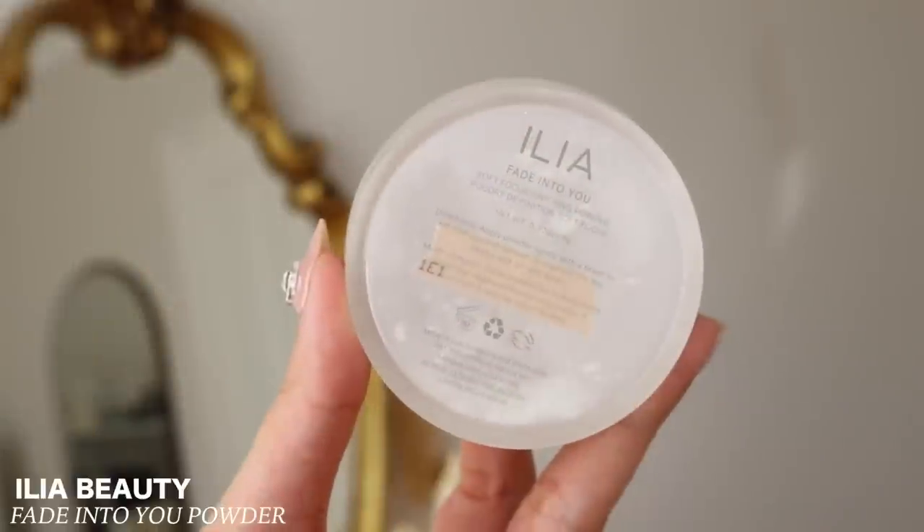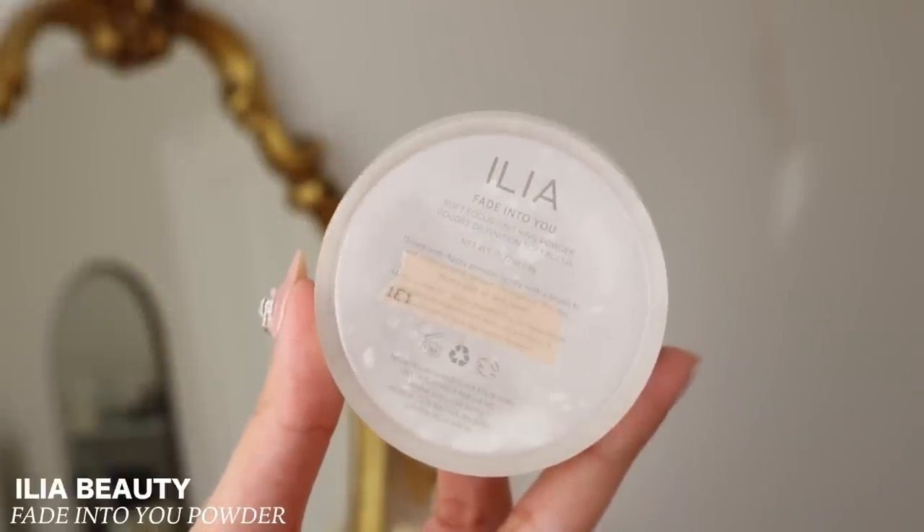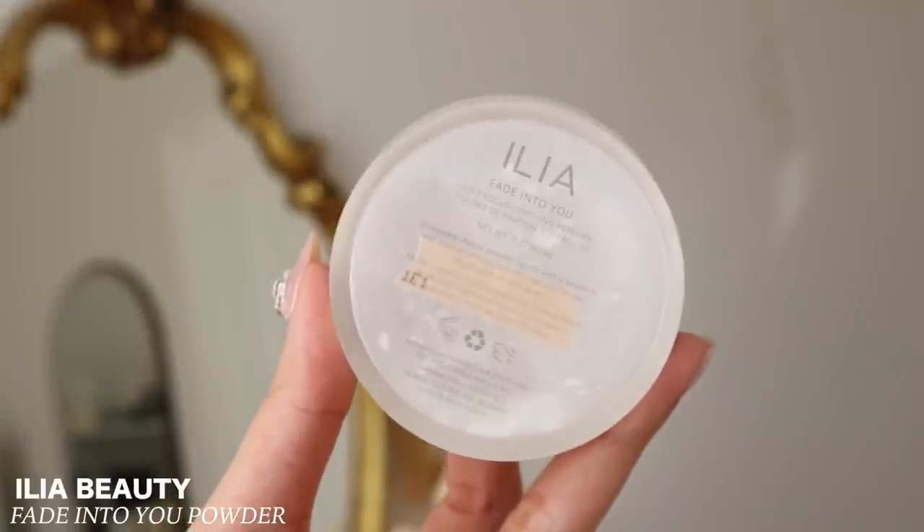Then we move along to a powder — this one is from Ilya, the Fade Into You Soft Focus Finishing Powder. This powder was okay but it felt a little drying — your skin kind of tightens. It reminded me a lot of the NYX HD Powder. I would not repurchase, honestly. The only powder I need in my life is the Fenty Beauty Profilter Powder in Lavender, which has been sold out here in New Zealand for months.